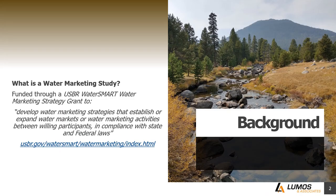So what is a water marketing study? This project is funded through a grant from the U.S. Bureau of Reclamation, and the purpose is to develop water marketing strategies that establish or expand water markets or water marketing activities between willing participants in compliance with state and federal laws. It has to be between willing participants, and anything we do has to be in compliance with state and federal laws.